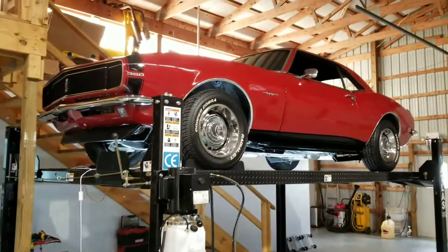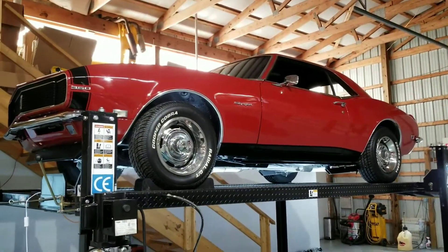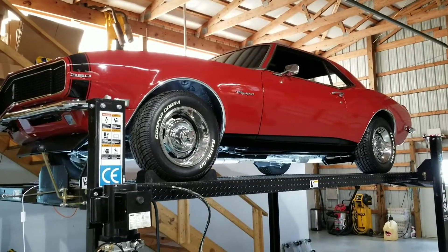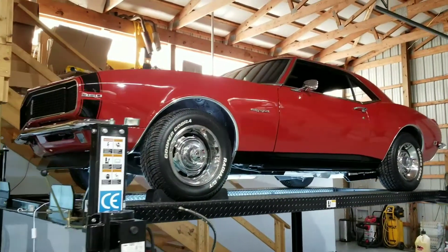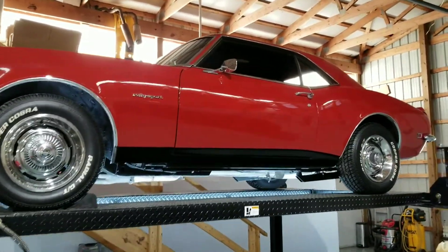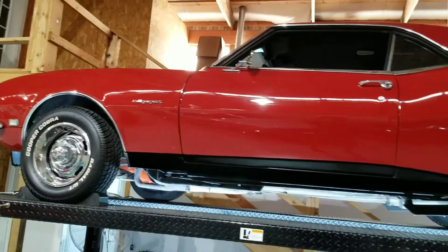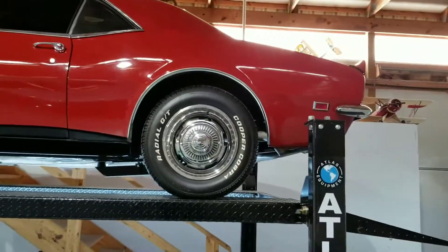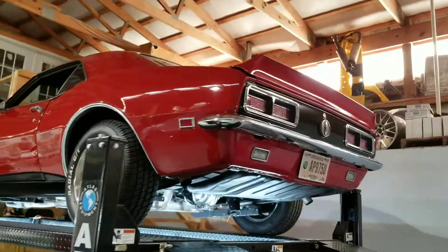Check out this 1968 Camaro RS — bright red with black accents, it's a 4-speed car and in very nice shape. The paint is spectacular, a little over-restored, but looks very good. I'm going to give you a quick walk around so you can get a look at it.